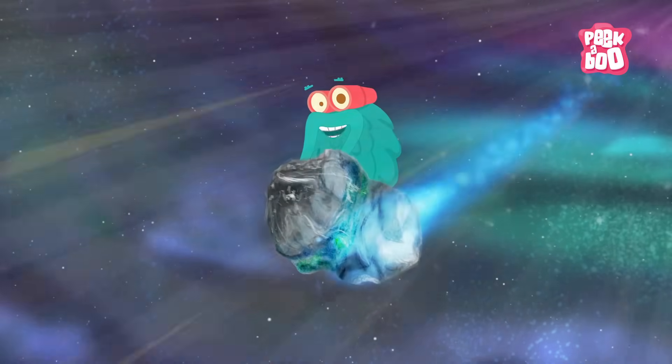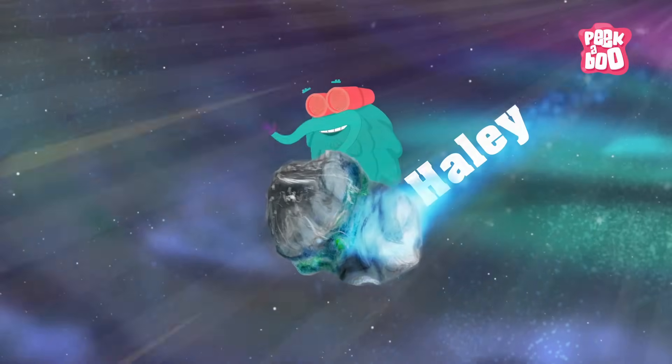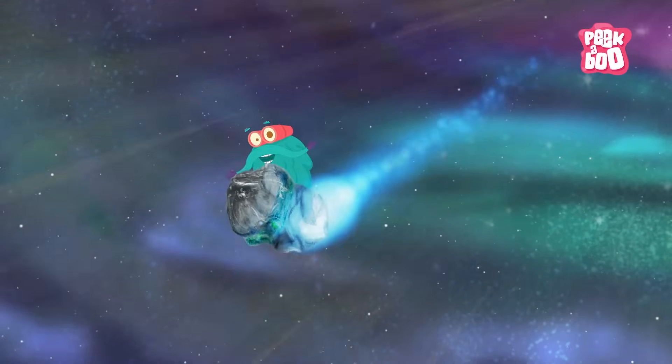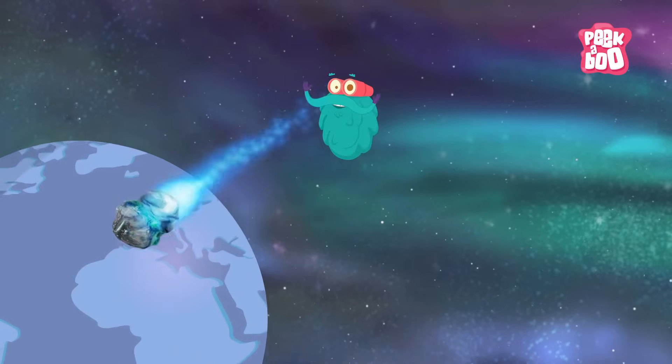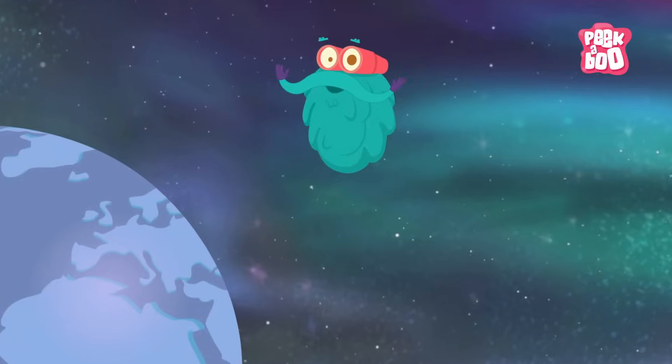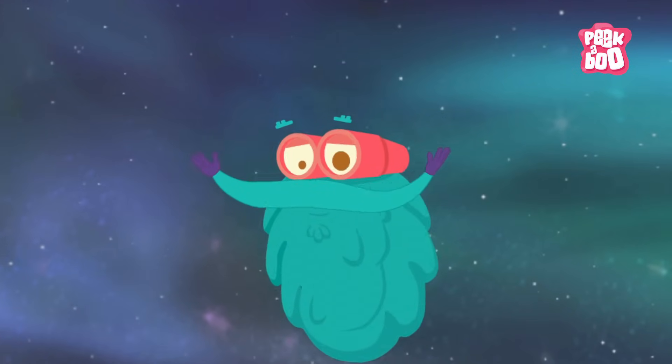Hey, all my teeny tiny friends! The most famous comet, Halley's Comet, will appear in the sky in 2061. But don't worry, you don't have to wait that much to see me the next time. This is me zooming out!